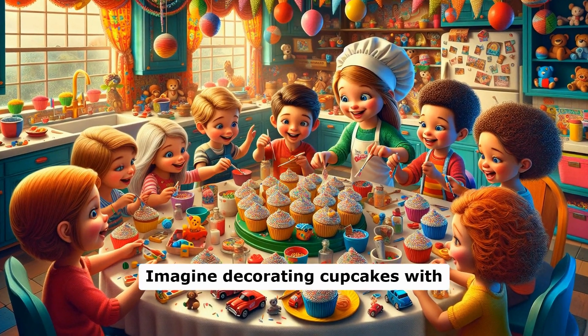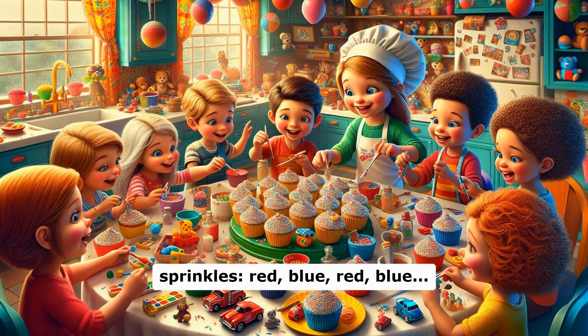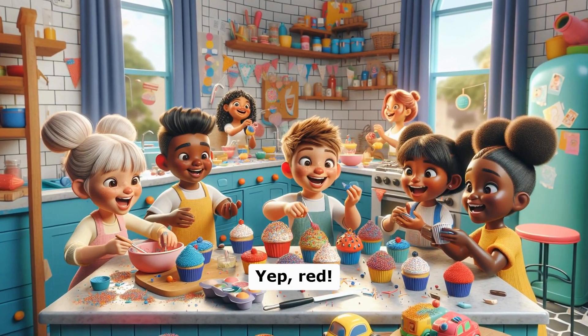Imagine decorating cupcakes with sprinkles: red, blue, red, blue. What comes next? Yep, red!